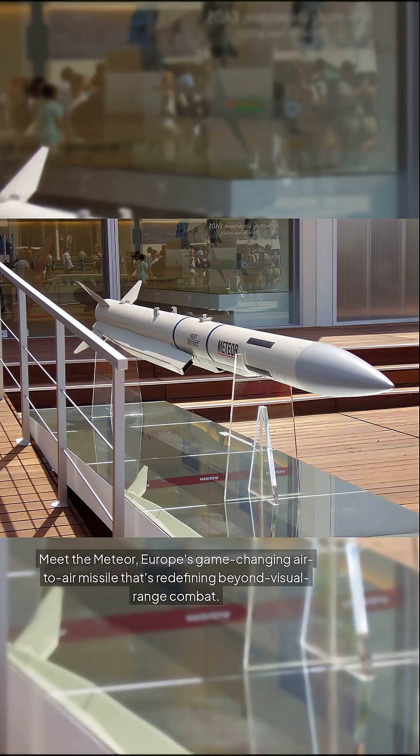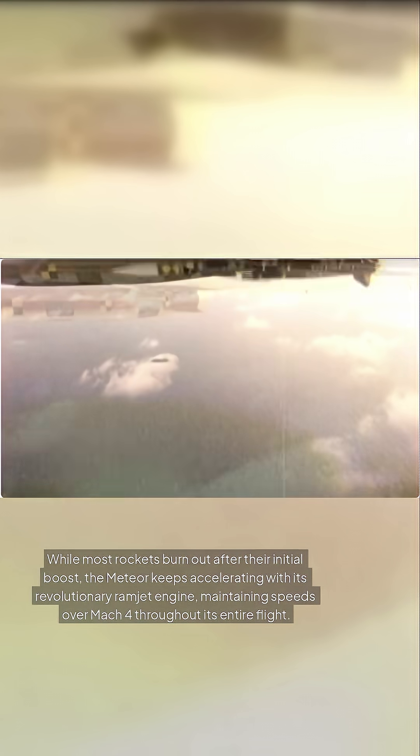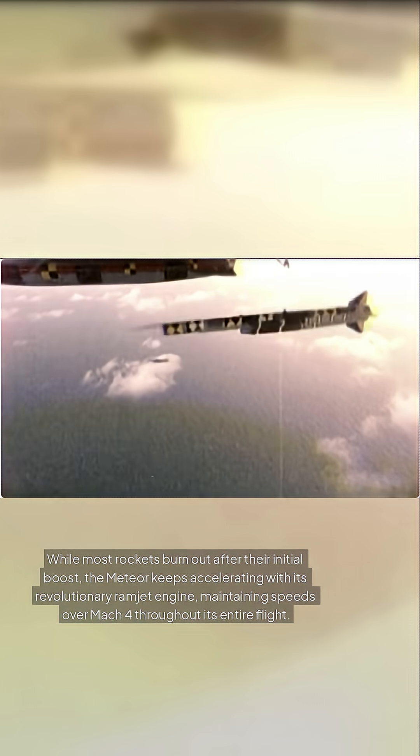Meet the Meteor, Europe's game-changing air-to-air missile that's redefining beyond visual range combat. Developed by MBDA, this isn't your typical missile. While most rockets burn out after their initial boost, the Meteor keeps accelerating with its revolutionary ramjet engine, maintaining speeds over Mach 4 throughout its entire flight.